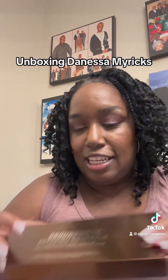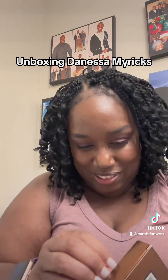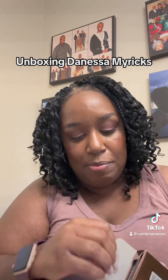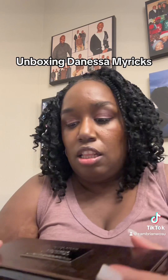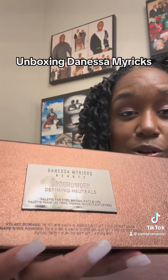I had to get her Groundbreaking Defining Neutrals palette. I didn't need a new palette, but I got it anyway because it was on sale. So I'm super excited. Let me open this one real quick. Oh my goodness, look at the packaging — oh my gosh, that's so stunning.